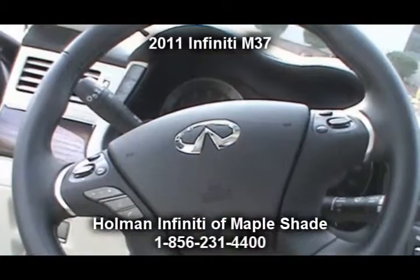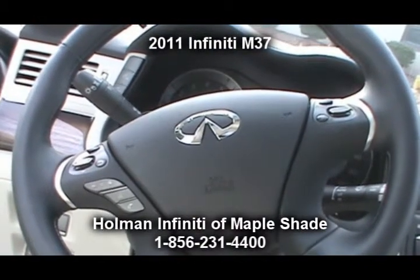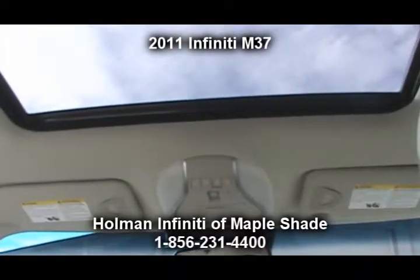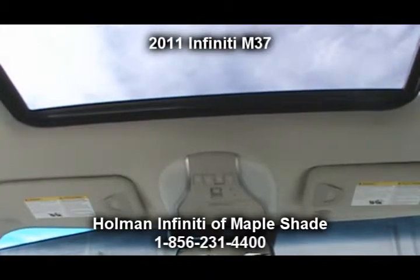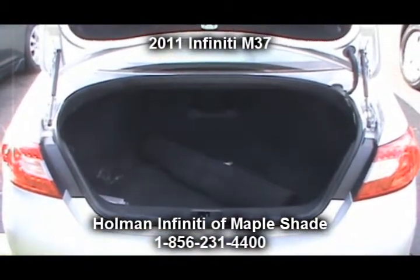Also included is Infiniti's peace of mind package — that is your warranty coverage, folks. This vehicle comes with four years or 60,000 miles bumper-to-bumper coverage, six years or 70,000 miles powertrain, and seven years unlimited corrosion coverage, just to name a few.